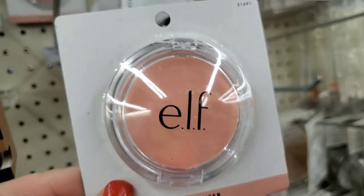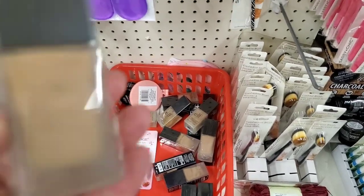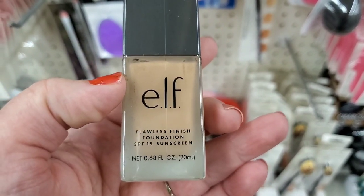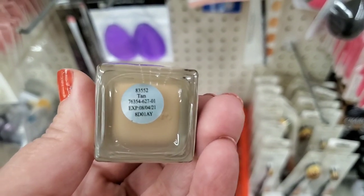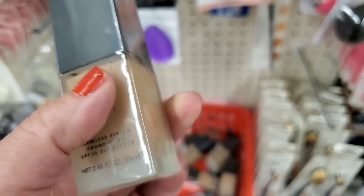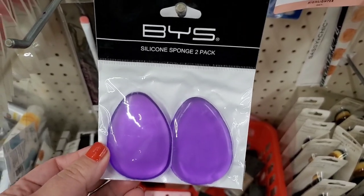I see they have a bunch of different shades of the ELF Flawless Finish Foundation with SPF 15 sunscreen, 0.68 ounce. However, this one in the color Tan seems to be expired as of August 2021. To apply your foundation, they do have the BYS silicone sponge two-pack, which is a great pickup if you use these.